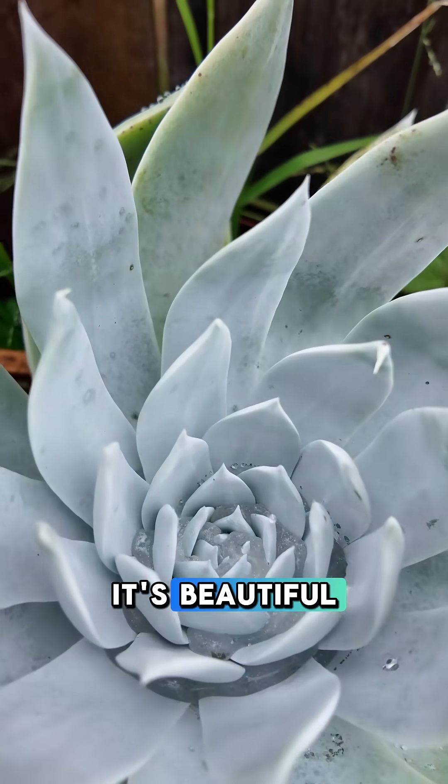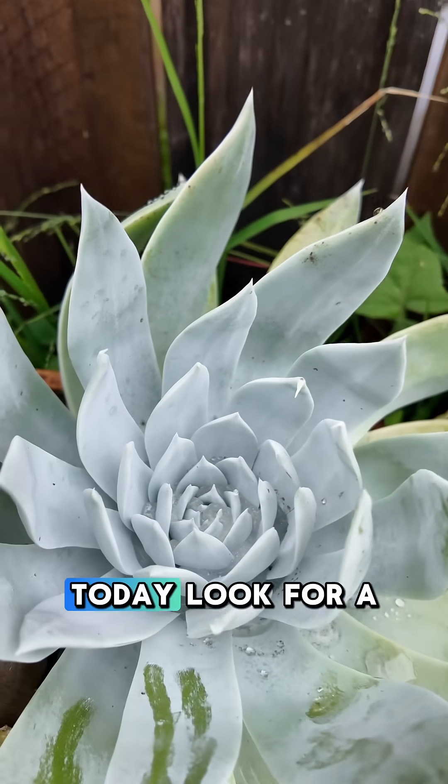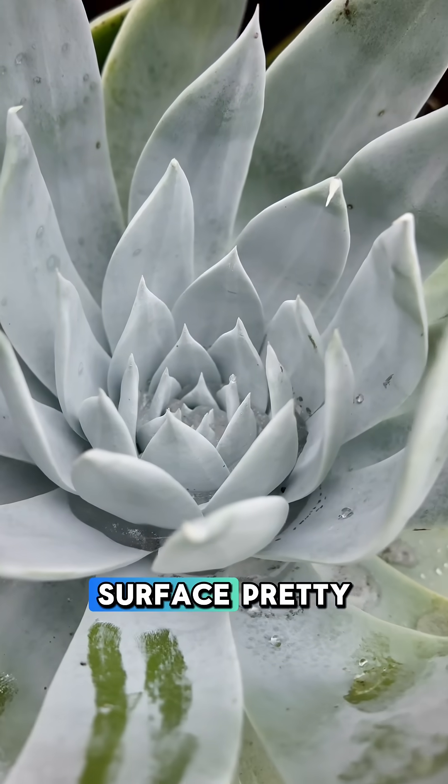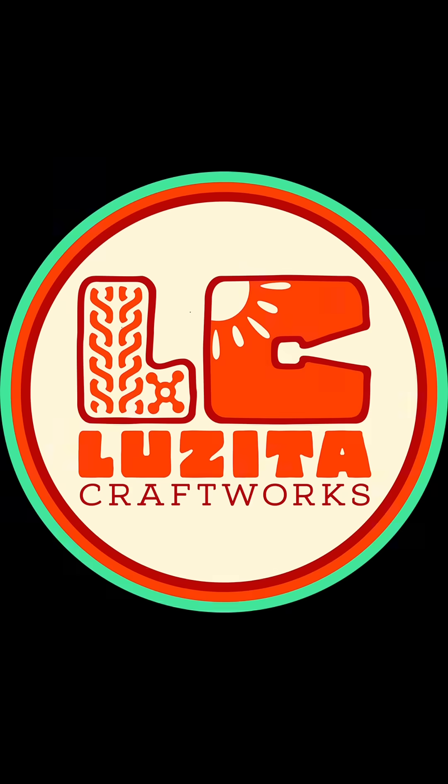Plants are super freaking cool. This is a giant Choc Dudley — it's beautiful. If you go outside today, look for a succulent that is shaped like this and you'll find water collecting at its surface. It's pretty amazing.